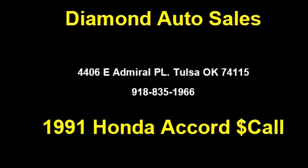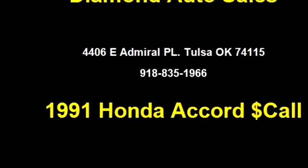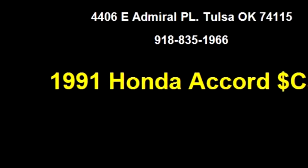It has options like air conditioning, power locks, and a front and back AM/FM cassette.